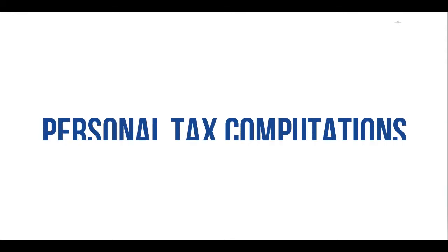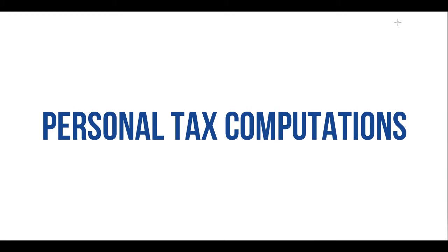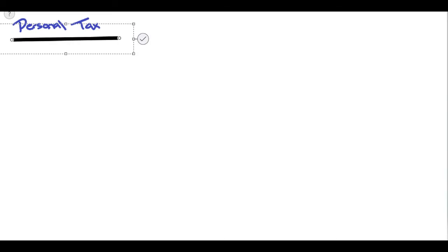Hello and welcome back, or welcome to Miss Finance if this is your first time on the channel. Today I'm going to go through personal tax. This is a topic that I absolutely love at AAT — you might think that's crazy, but it is the one thing that is factual. As long as you learn how to use the tax bands and personal allowance, you're pretty much okay with this topic.